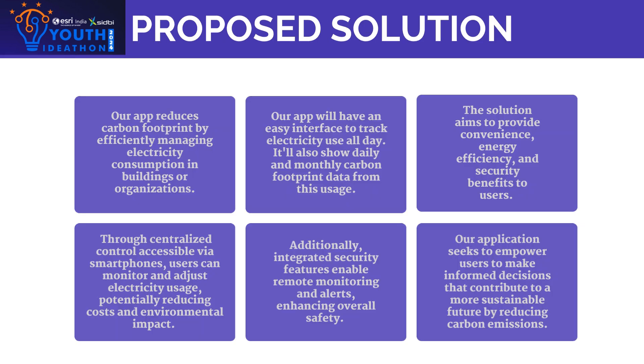Our smart house concept reduces carbon footprint through automated methods and efficient energy management. Our app tracks electricity use, provides real-time carbon data, and allows users to control consumption via their smartphone. This not only cuts cost but also environmental impact, with integrated security features.